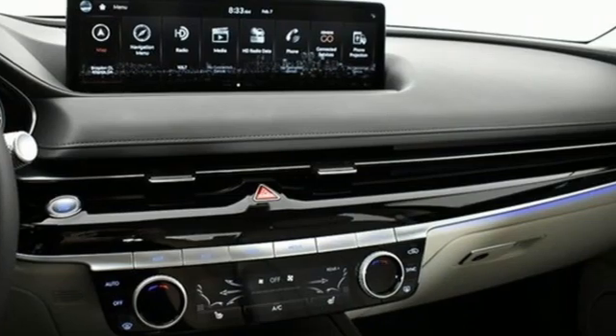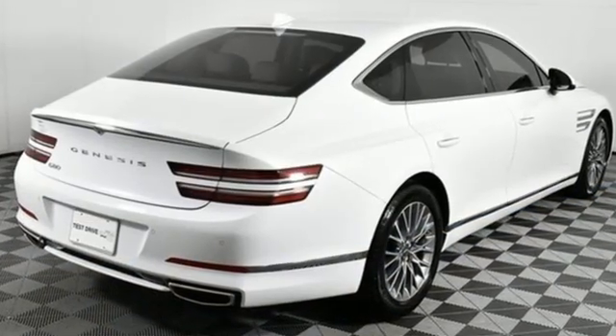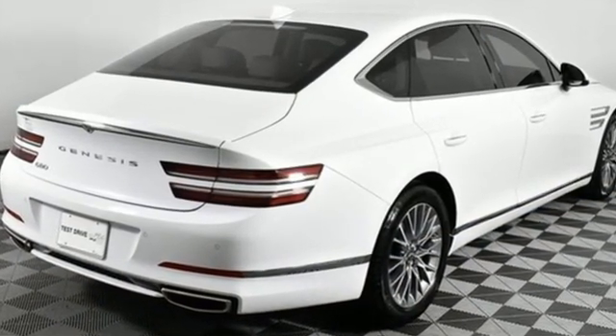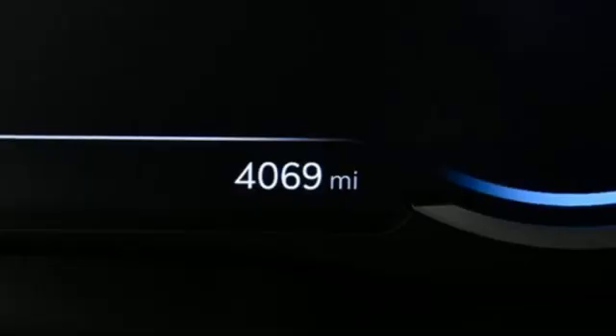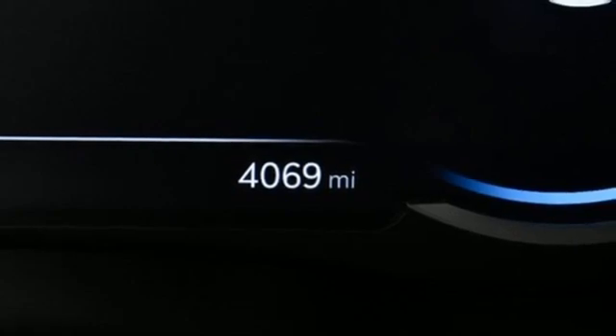It comes with great features you love: streaming audio, power tilting steering column, memory exterior door mirror settings, hands-free liftgate, and an intercooled turbo inline four-cylinder engine.